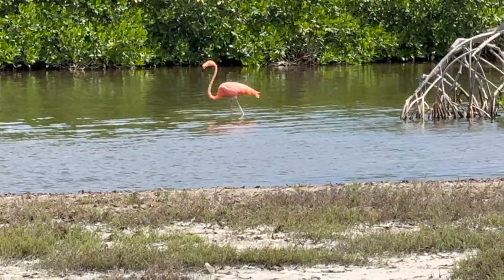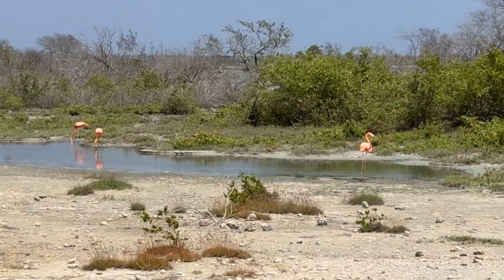We got flamingos right here on the side of the road, guys. These are very pink flamingos and they are only native to South America — Venezuela and here in Bonaire. They do show up in Curacao when they go there to breed, but they are native to here.